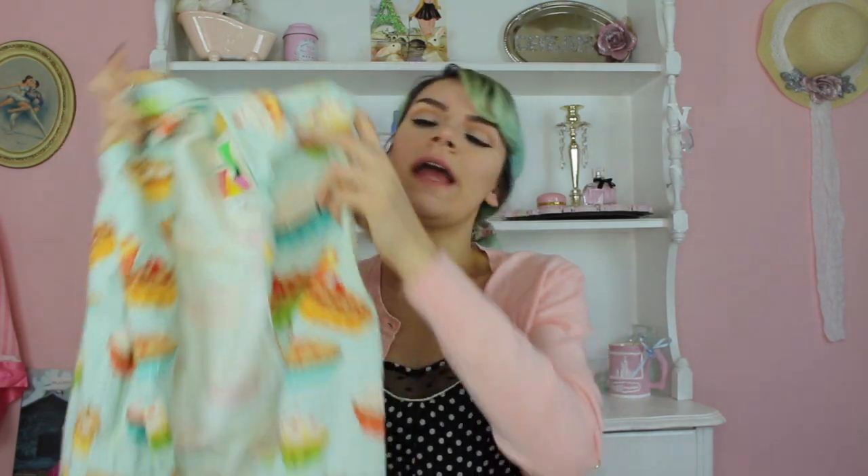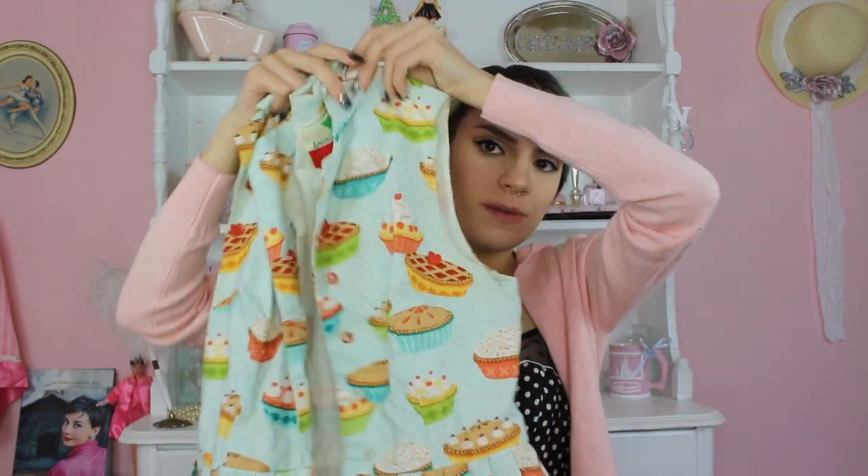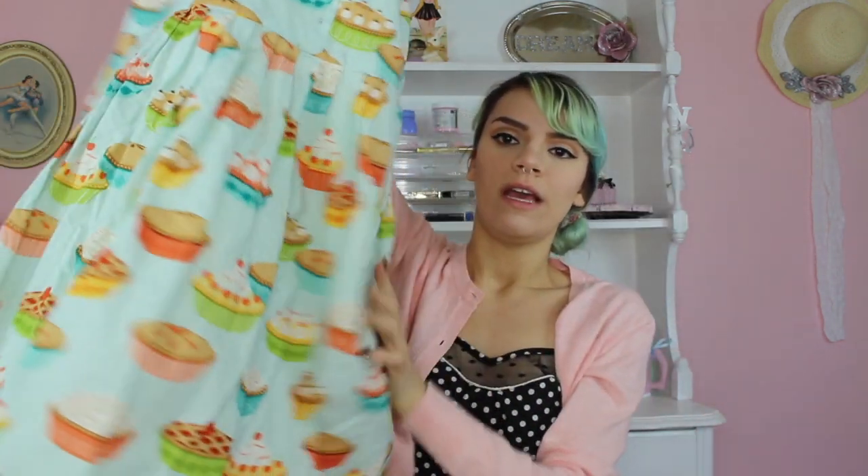This next dress was actually gifted to me and it is super cute. I think it's from Mod Cloth or maybe Anthropologie — the brand label is Fervor. Anything with a print like this in this style of dress, you can tell — a lot of Mod Cloth dresses have a cute print but also that retro style. I love it. It just has a bunch of pies all over it and it's very flattering and adorable.